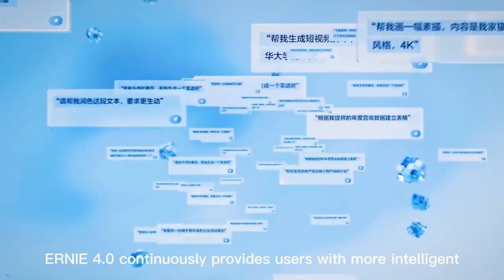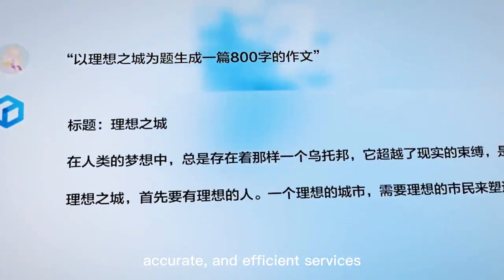Ernie 4 continuously provides users with more intelligent, accurate, and efficient services.